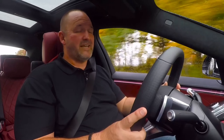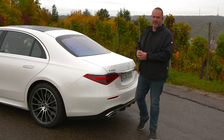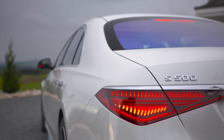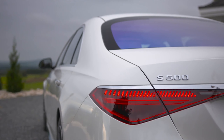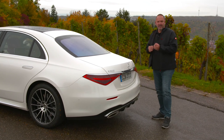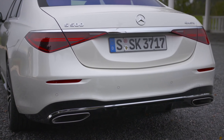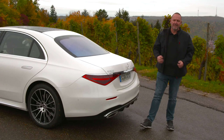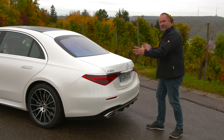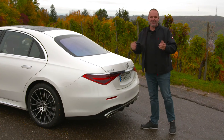At the rear you find LED taillights with a very nice signature and a three-dimensional interior that's interesting to look into. They're connected with a chrome element that gives the car extra chic from the rear. There's also something that looks like a diffuser and exhaust pipes to add sportiness, but unfortunately they are fake. What I really do like is how the car gets a bit slimmer at the rear, giving it that typical high-class S-Class look.